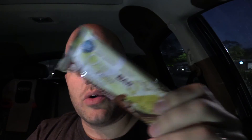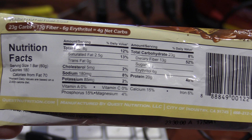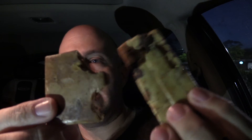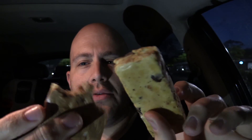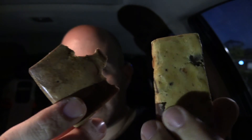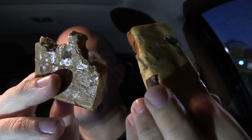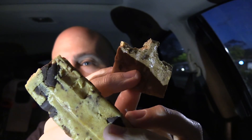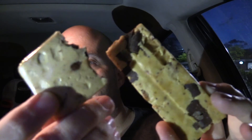Let's go into the Quest bar s'mores — also 20 grams of protein, 180 calories, 8 grams of fat, 180 milligrams of sodium, a little bit of potassium, 23 grams of carbohydrates, and only 1 gram of sugar. You can see how differently they look — you can actually see chunks of chocolate in here. No real graham cracker or anything, but the chunks of chocolate definitely stand out. This actually looks very similar to the Quest cookies and cream, just without the chunks.